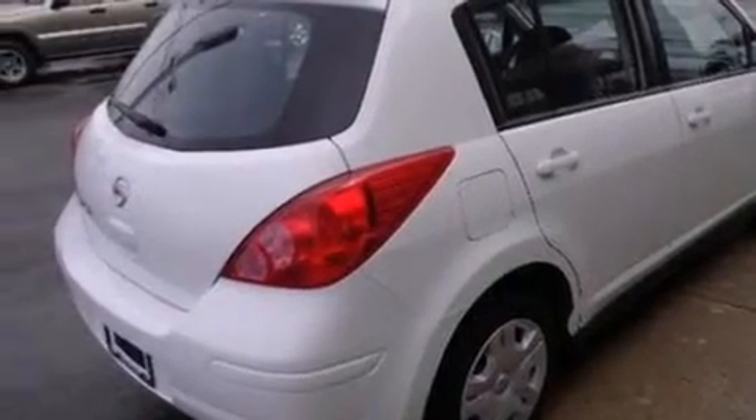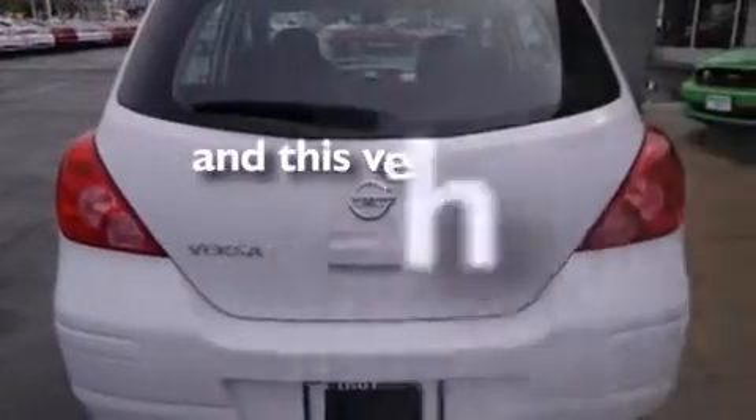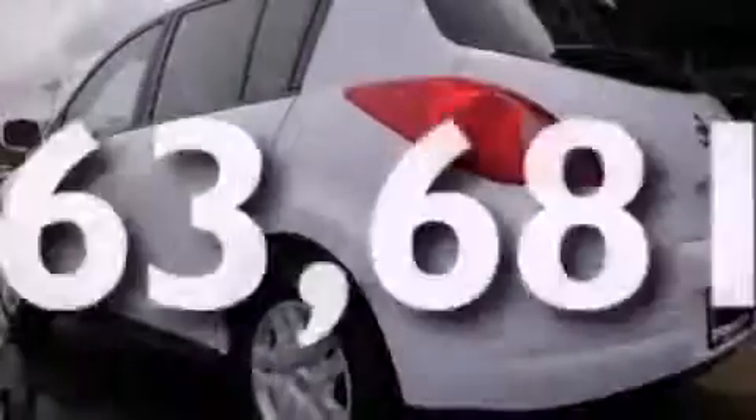Rear seat childproof door locks, a folding rear seat, a rear window wiper — and this automobile has fewer than 64,000 miles on the odometer.